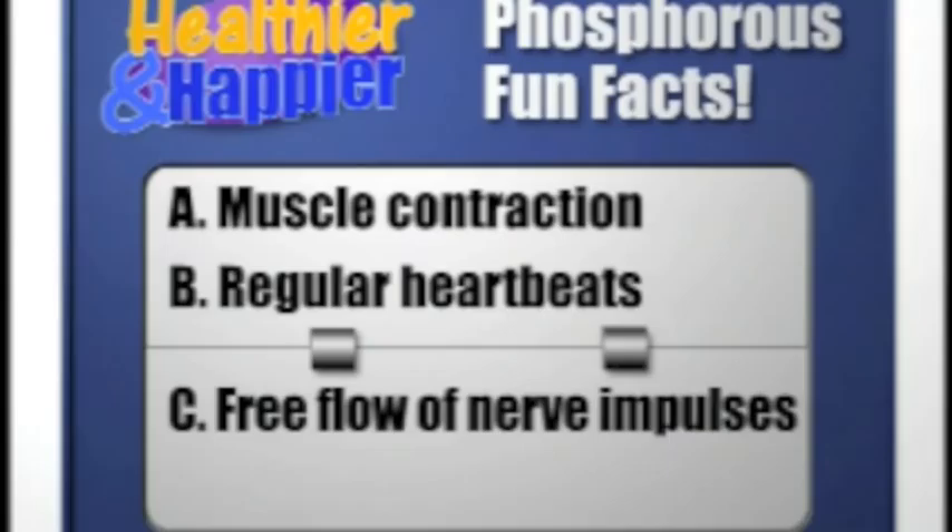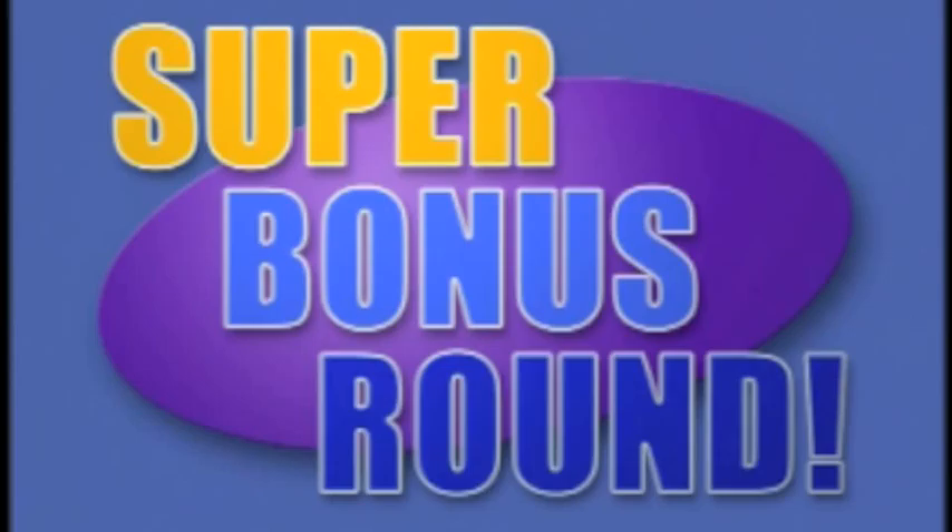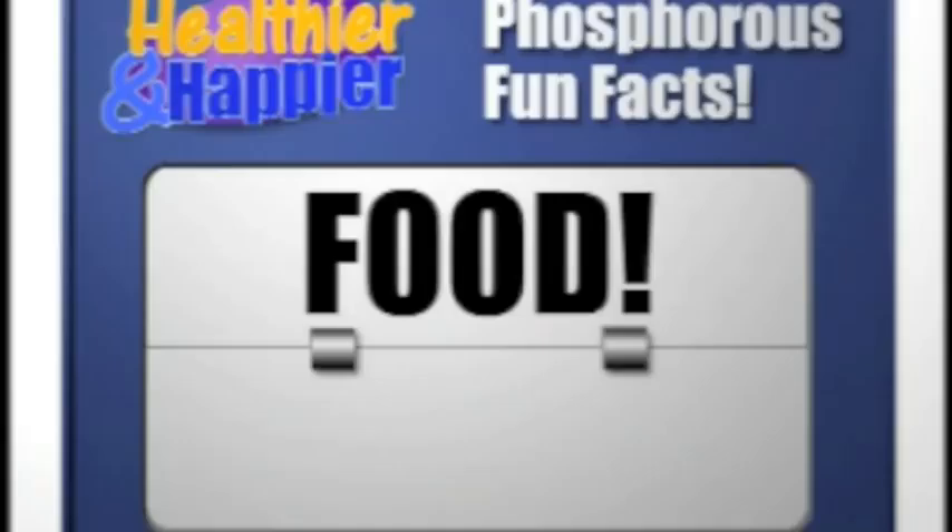Here's the final super bonus round question for all the points and the world championship: how does your body get the phosphorus it needs — from the interaction of sunlight with the skin, from the food we eat, or from little creatures called fortons that sneak into your room while you sleep and stuff it into your nostrils? The answer is food. So there you have it: your body needs phosphorus down to every single cell, your bones need phosphorus to keep them strong and healthy, and you get phosphorus from the food you eat.